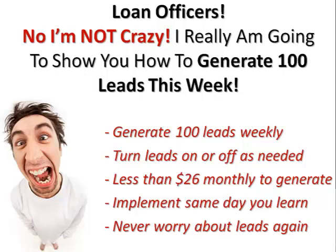Number one, this is something that can be relied upon to generate at least 100 leads weekly. You can turn the leads on or off as needed. The amount of money needed to generate these leads is negligible — tiny — and in some cases, is absolutely nothing.